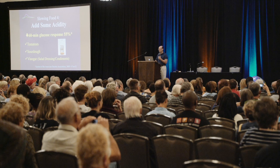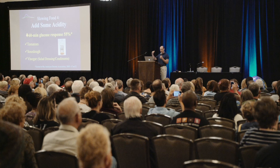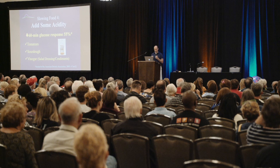Acidity slows down digestion. Vinegar in particular — a couple of spoons of vinegar will greatly slow down digestion. They found that the 60-minute post-meal glucose response is cut almost in half, or more than in half, by having vinegar with a meal. Any acidic foods help: tomato, sourdough products. This is why sourdough bread is a better option than regular breads, because it has some acidic properties to it.